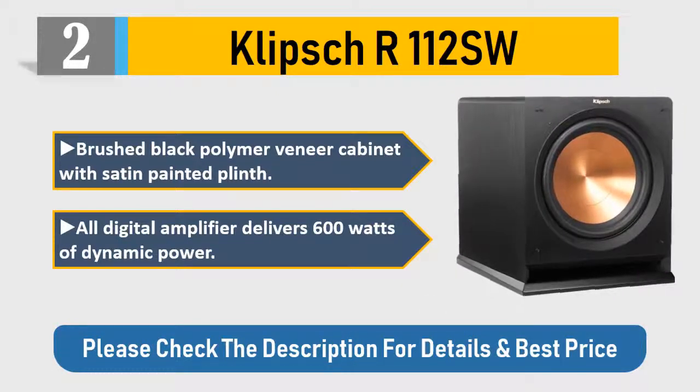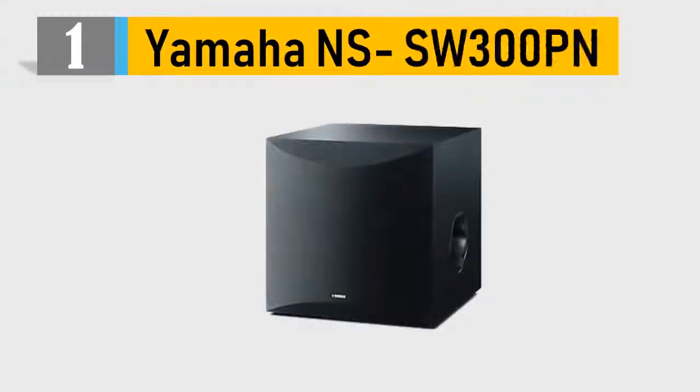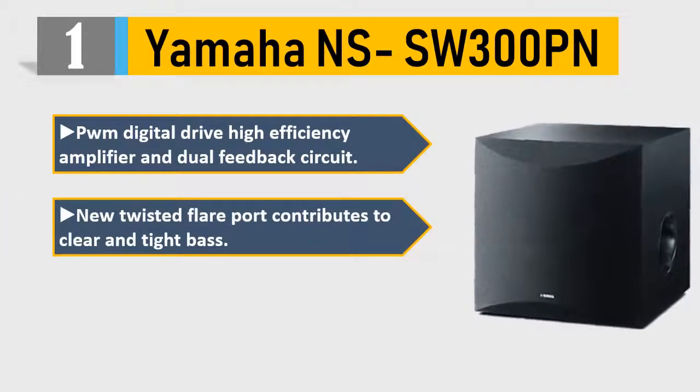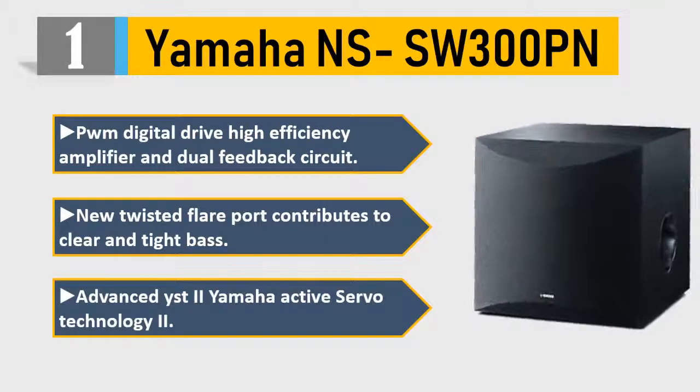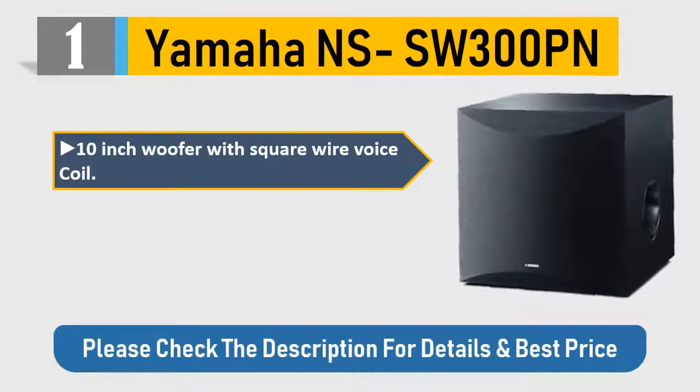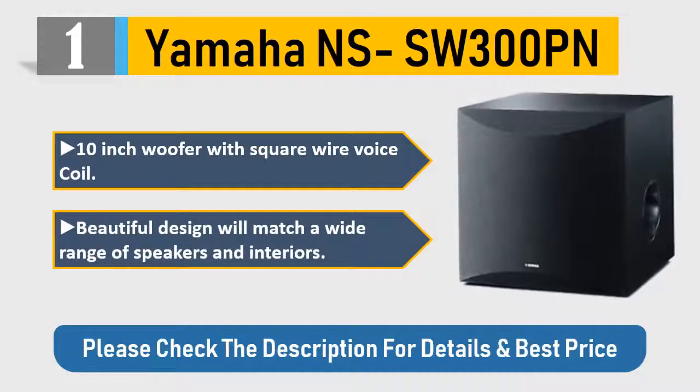Number one: Yamaha NS-SW300PN. PWM digital drive high-efficiency amplifier with dual feedback circuit. New twisted flare port contributes to clear and tight bass. Advanced YST2 — Yamaha Active Servo Technology. 10-inch woofer with square wire voice coil. Beautiful design will match a wide range of speakers and interiors. Please check the description for details and best price.